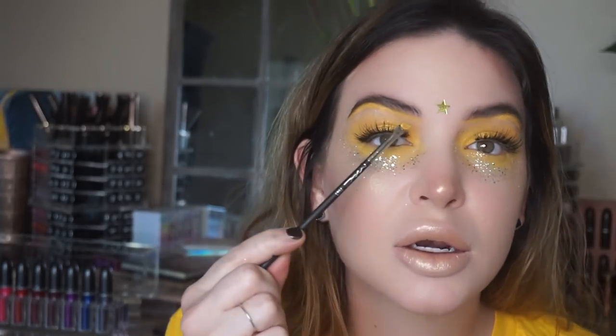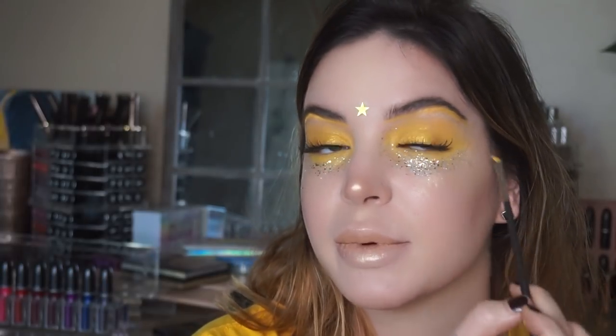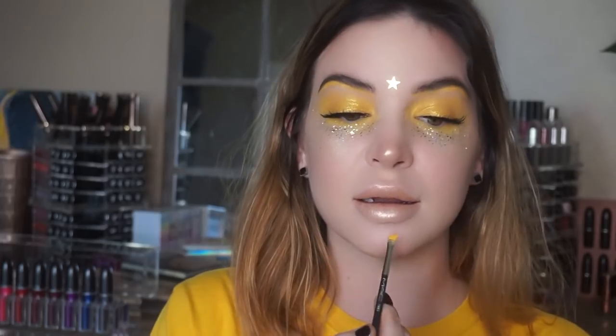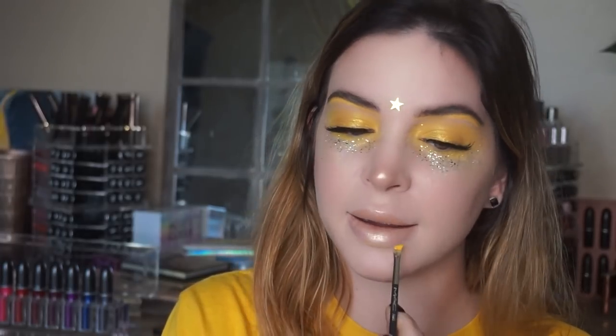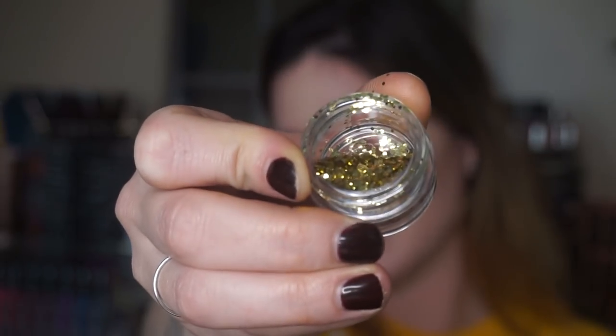I didn't show this part on camera, but under my brow I just took the Makeup Forever paint and went underneath with an angled eyeliner brush. I don't even know why I did that. I'm going to put yellow under here, and I also took it just above the Cupid's bow. Now I'm going to put some glitter on my lips — I don't know what glitter this is, but it's beautiful.